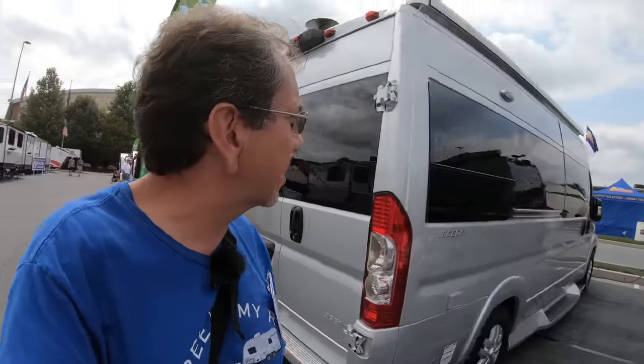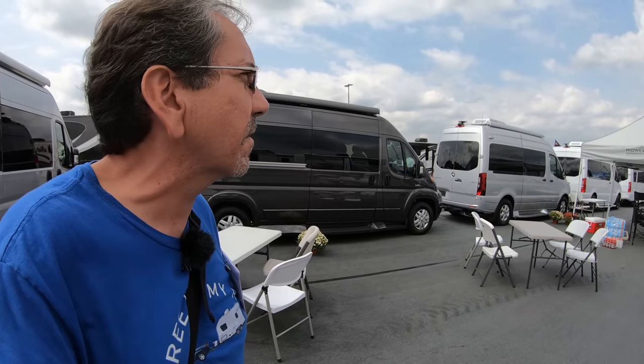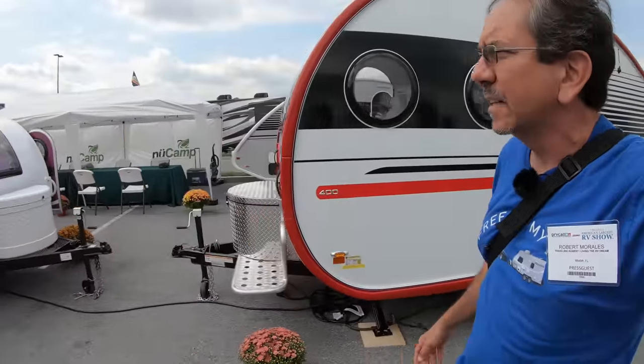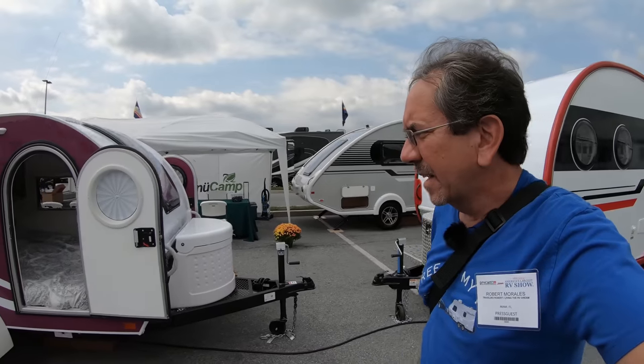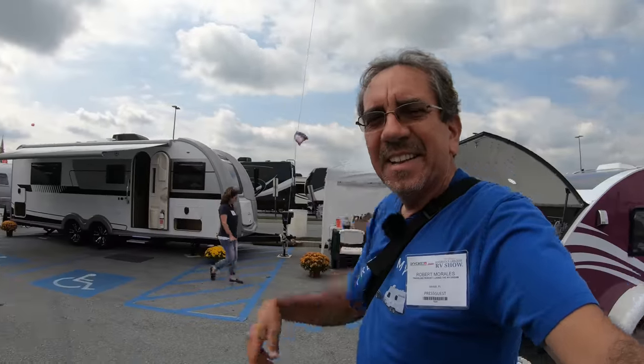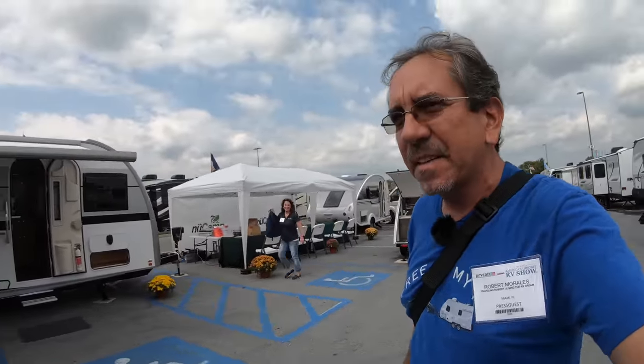This is Midwest Automotive Designs by Rev Group, but all of these are closed off right now so they are not showing them yet. We are here on industry day. This unit is very much for off-roading. As you know, I'm getting into more of the off-road lifestyle, and I would like to get a trailer or RV that is a little more off-road capable.